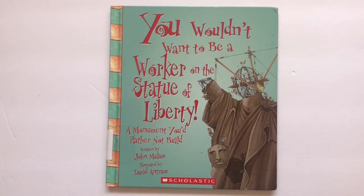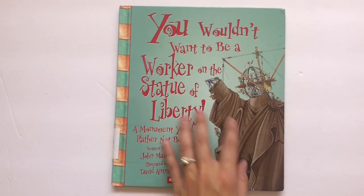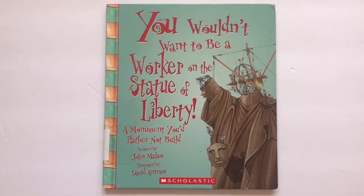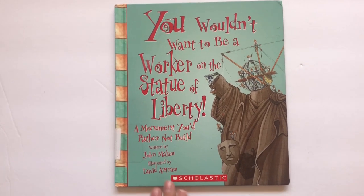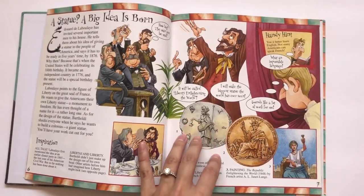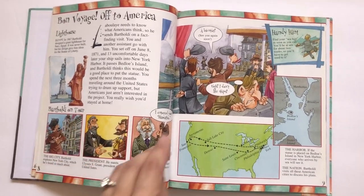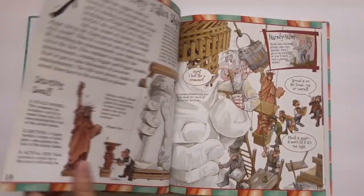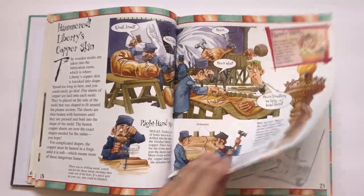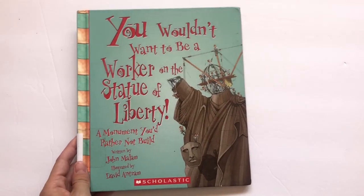The next book is You Wouldn't Want to Be a Worker on the Statue of Liberty. I wanted to get one of these books at the Scholastic Book Sale. I checked this out from the library mostly to see what they were about. I thought it was going to be a little bit above my preschooler's head, but he loved it. We did just a few pages every day, and the illustrations and bite-sized chunks of information really helped — while there was a ton of information, it was given in small doses and each section had its own picture. We plan on adding all the books from the whole series to our home library.